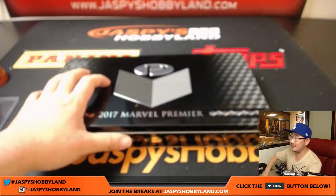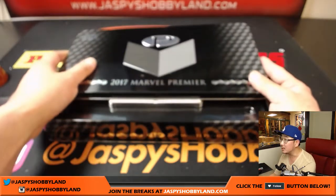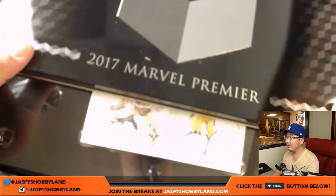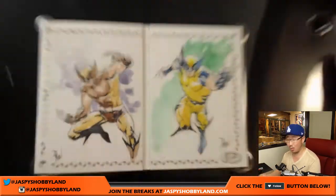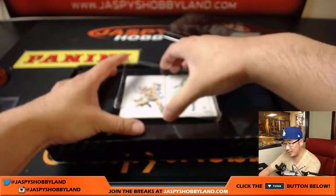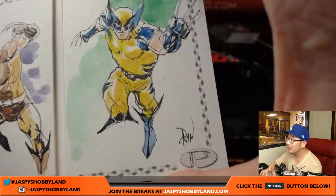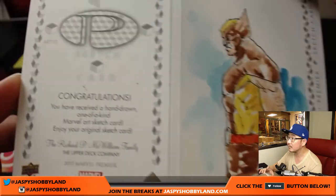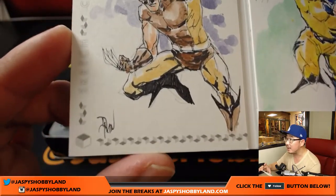I want to slow play this a little bit. It's a standard two-panel sketch card. We have — wow — Wolverine. Only two panels, but that is great. That must be the same artist that had the other Emma Frost one, I think, that had the watercolor look in the background. That's beautiful. That's definitely frame-worthy right there. There's a signature right there. Didn't have the artist name there, but very cool.